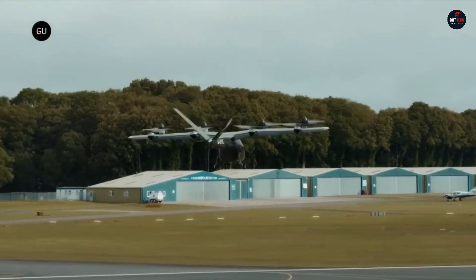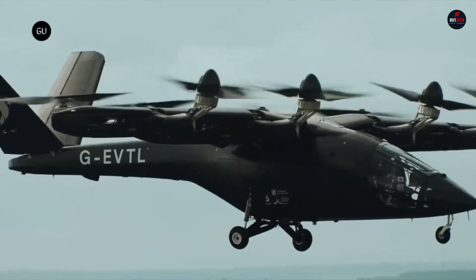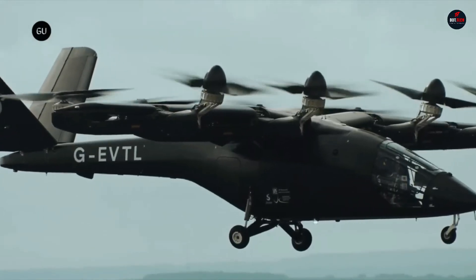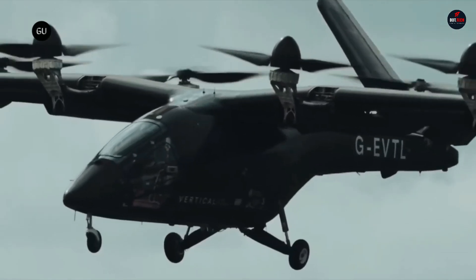The business has pre-sold more than 1,350 units for over $5.4 billion, demonstrating how valuable and in demand this innovative technology is.